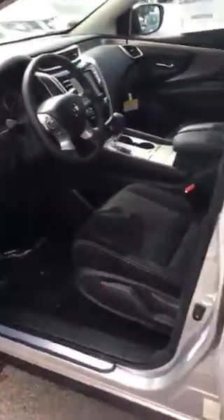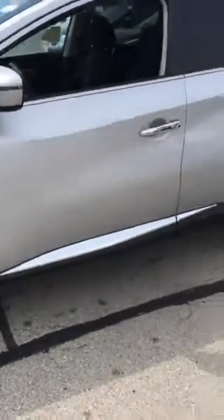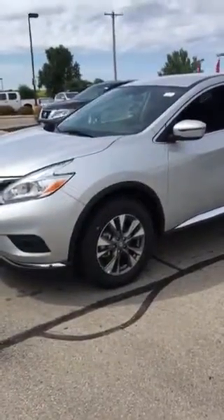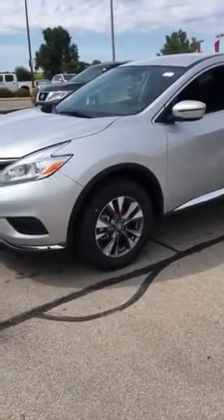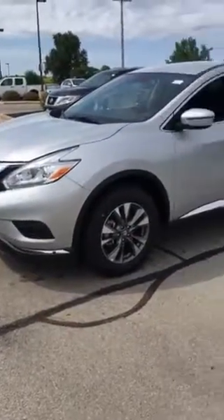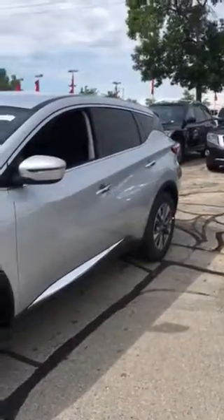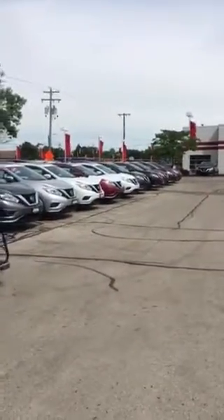I wanted to send you a video so you could see it live, and I'd like to invite you in for a test drive to make sure we find you the right vehicle and get you the best possible price, and do it in a timely fashion for you. So again, my name is Jim and I look forward to meeting you, Katie. If you have any questions feel free to give me a call at 414-698-8655 or you can reach me at 262-542-5500.